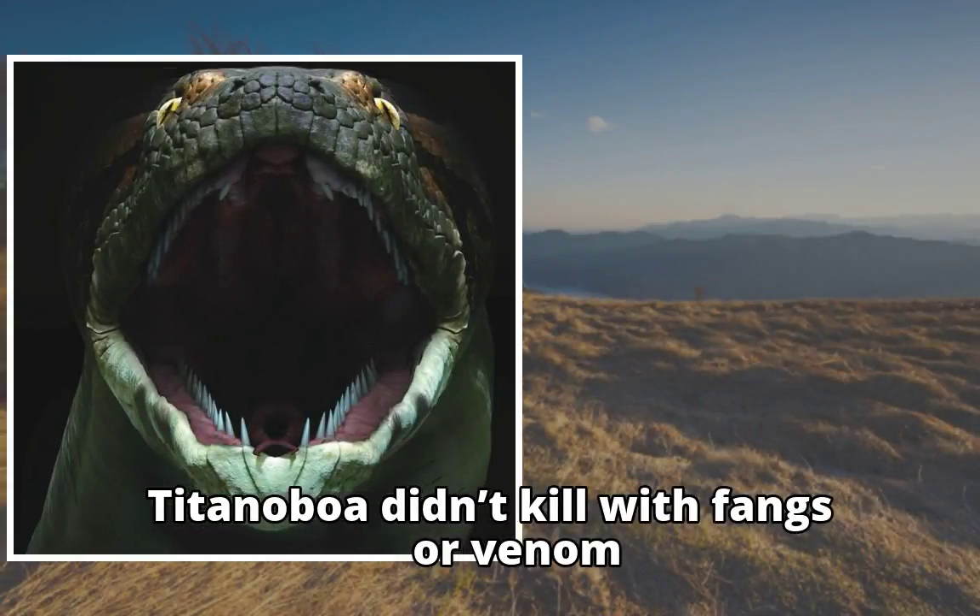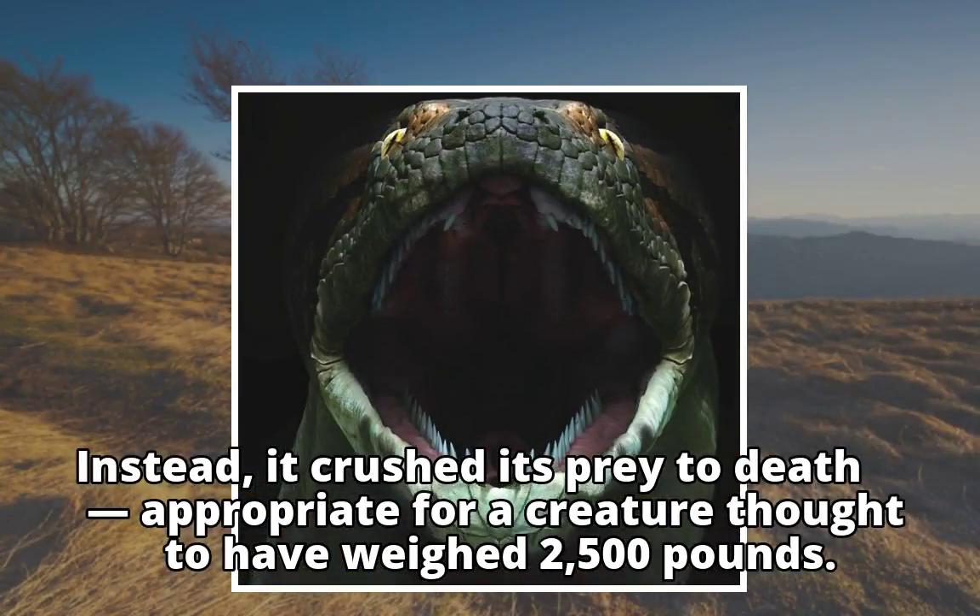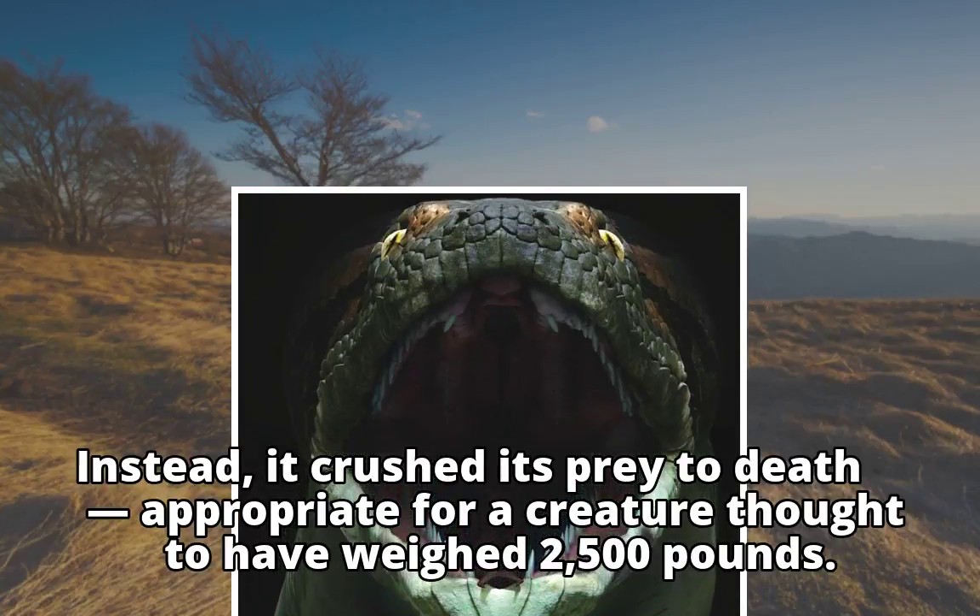Titanoboa didn't kill with fangs or venom. Instead, it crushed its prey to death — appropriate for a creature thought to have weighed 2,500 pounds.